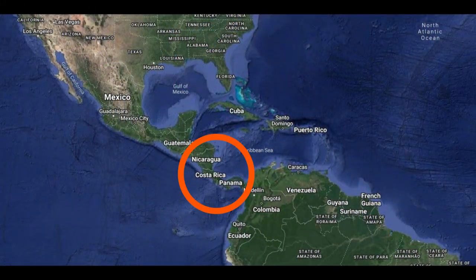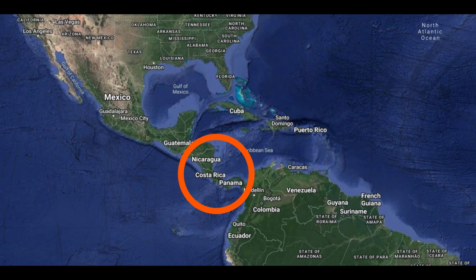In case you aren't sure where to find Costa Rica on the map, the country lies in Central America with the Caribbean to the east and the Pacific Ocean to the west. To the south is Panama, and north of Costa Rica is Nicaragua.